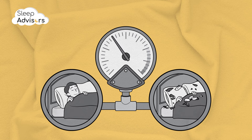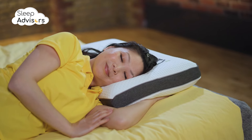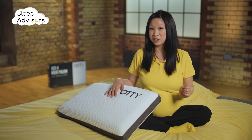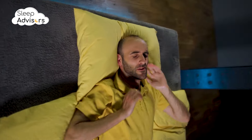This is classed as a Medium Firm Pillow. It offers excellent support, especially if you're sleeping on your side. The 10cm height is just about enough to keep your spine in the perfect resting position, making it ideal for side sleepers and anyone with neck or back pain.